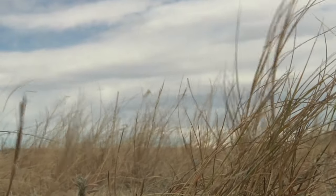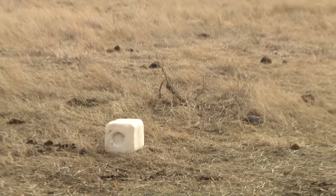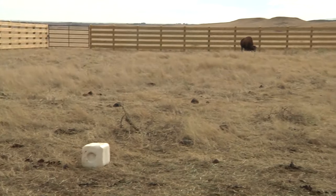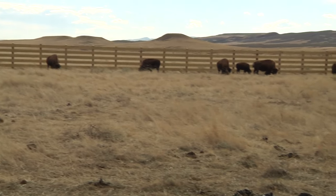Nine bison cows and one five-month-old bull calf were released into a pasture of about 1,000 acres this past Sunday. The city of Fort Collins partnered with Larimer County to restore American bison to Colorado grasslands to enhance prairie ecosystems.